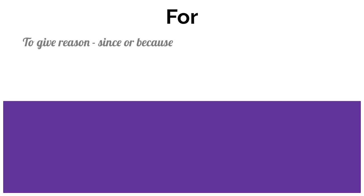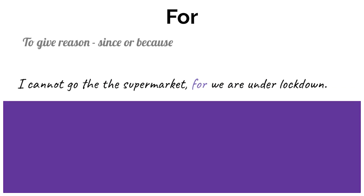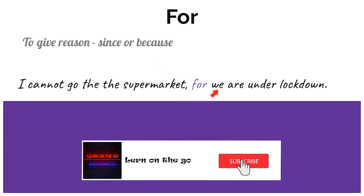For. We use the conjunction 'for' to give a reason, or we can use the word 'since' or 'because.' For example: I cannot go to the supermarket, for we are under lockdown. When we use the conjunction 'for,' it has the same meaning as 'since' or 'because.' So instead of using 'since' or 'because,' you can use 'for.'